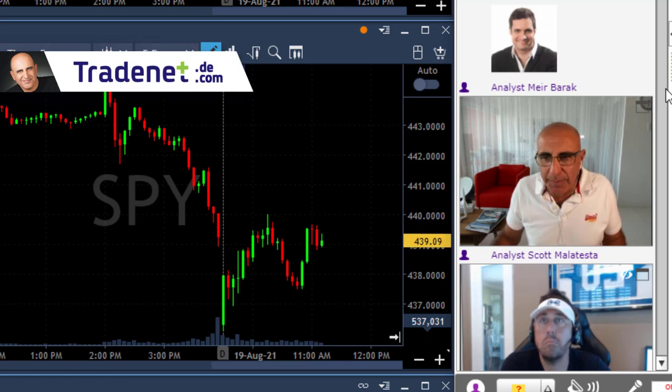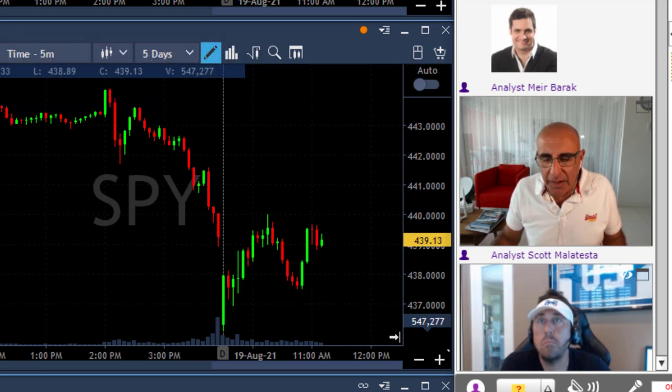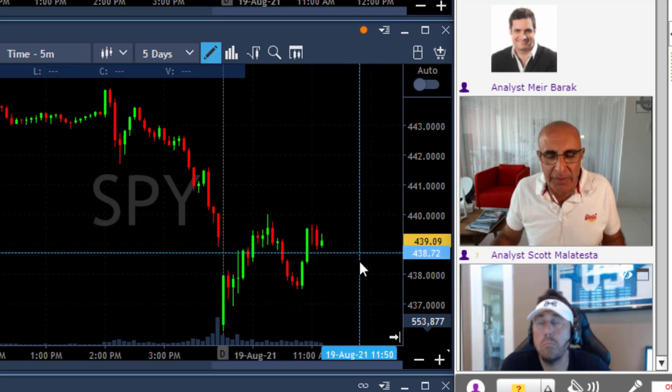Okay traders, on the educational part of today's session, I want to talk to you about HOOD and also about market direction. I'll start with the market direction — the S&P 500, as you can see here.